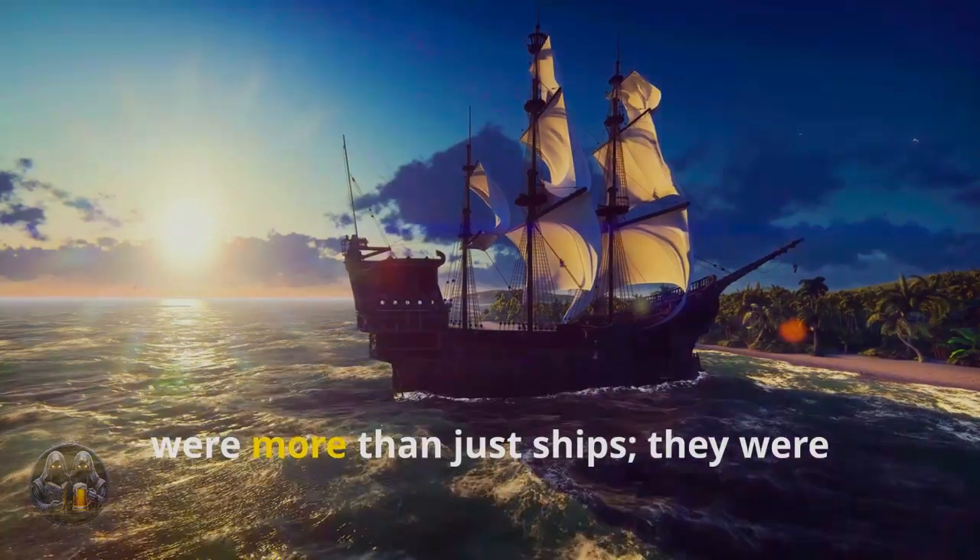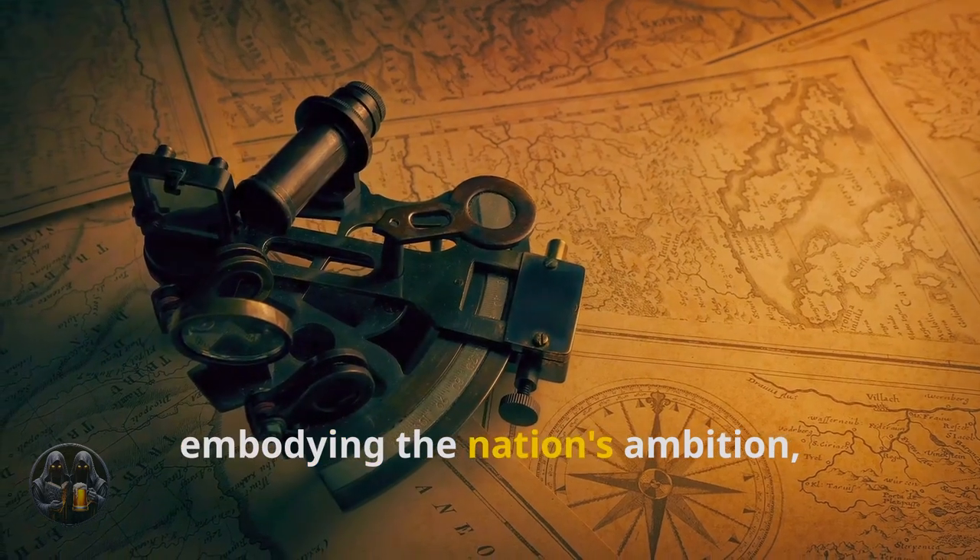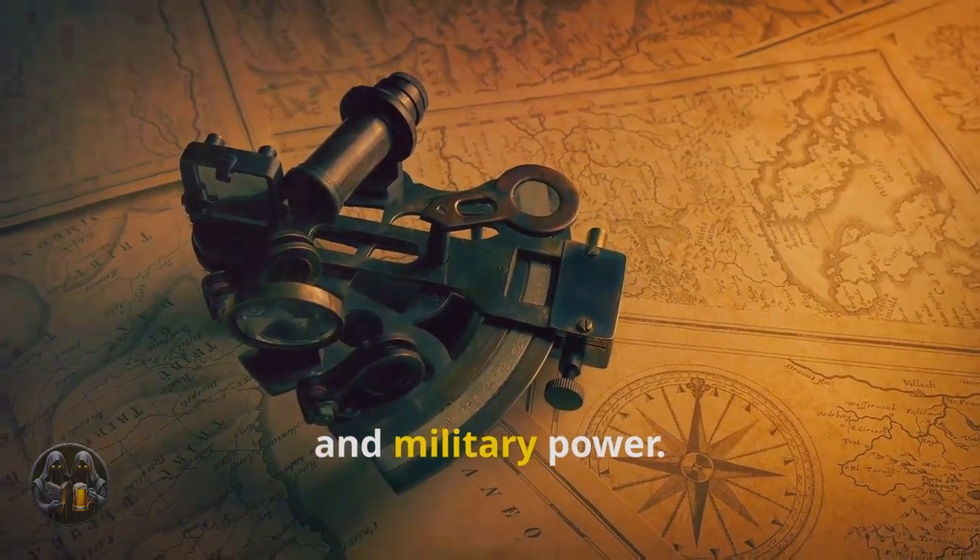The galleons, therefore, were more than just ships. They were symbols of Spain's imperial might, embodying the nation's ambition, wealth, and military power.